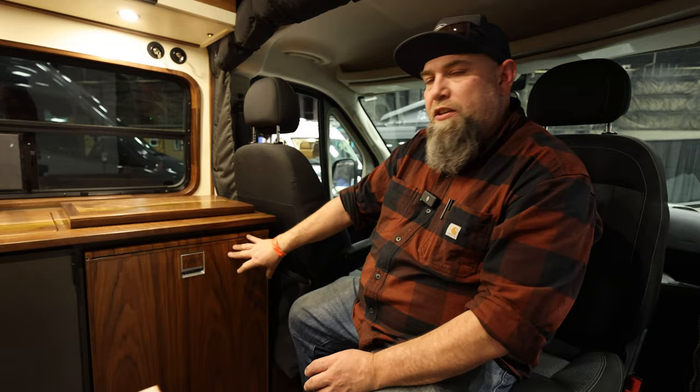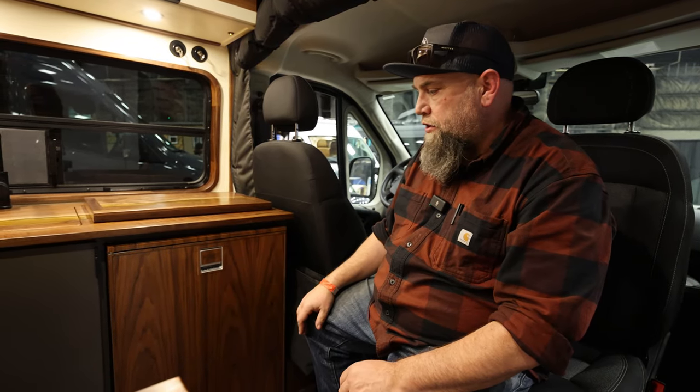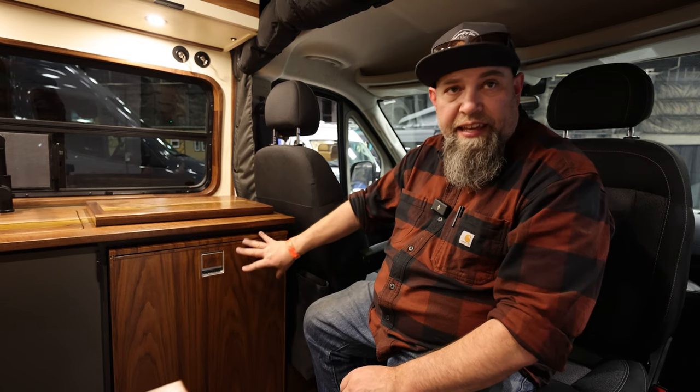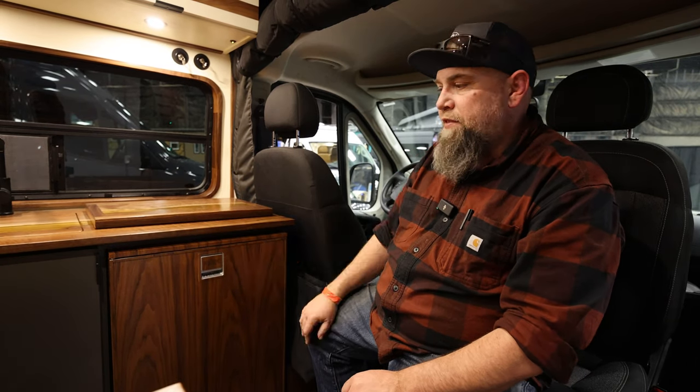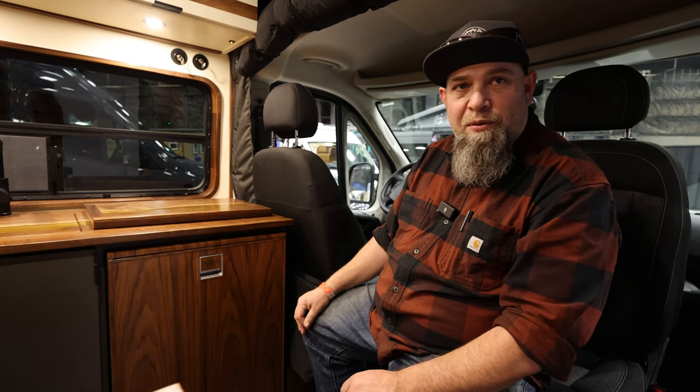We do a custom veneer finish on the front of it — they went with a block walnut wood finish. A friend of mine actually makes these kits, so we can actually sell the kit too if you have a big old silver refrigerator in your van that you want to cover up.